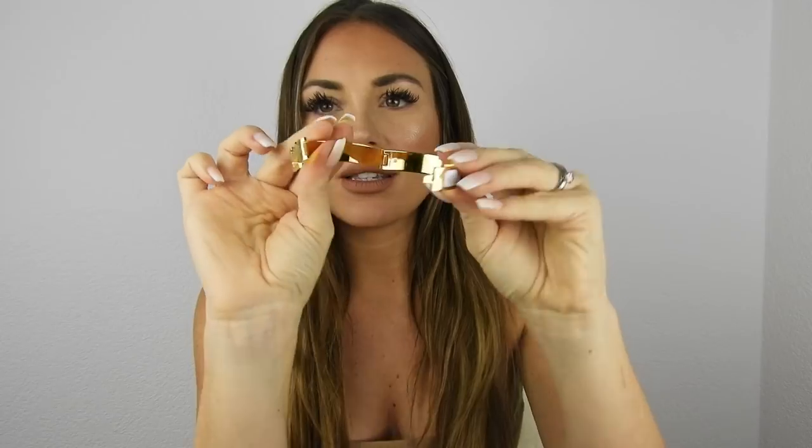This one is in white with gold hardware, also in small size. Let me open it so you can see how it looks. Because it's white, it goes with every outfit — a beige dress, black, white, every color. It literally looks effortless but beautiful at the same time.